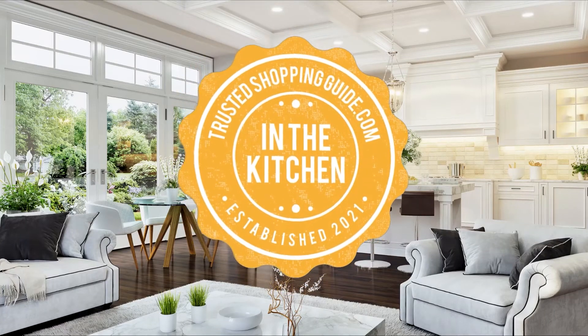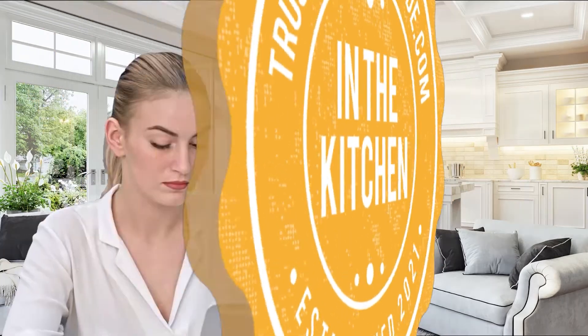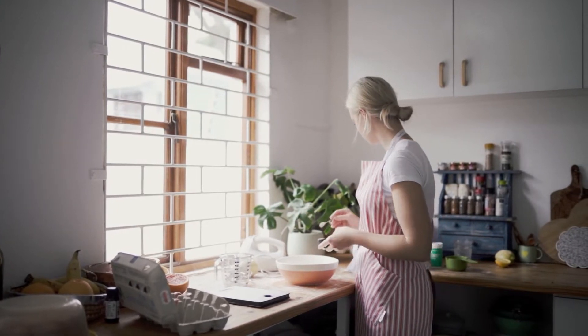Welcome back, kitchen enthusiasts! We're at trustedshoppingguide.com, and today we are in the kitchen. In this video, we'll be sharing with you our 7 highest-rated stand mixers. Whether you're a fan of the Great British Bake Off, an experienced baker, or simply want to practice your baking skills at home.